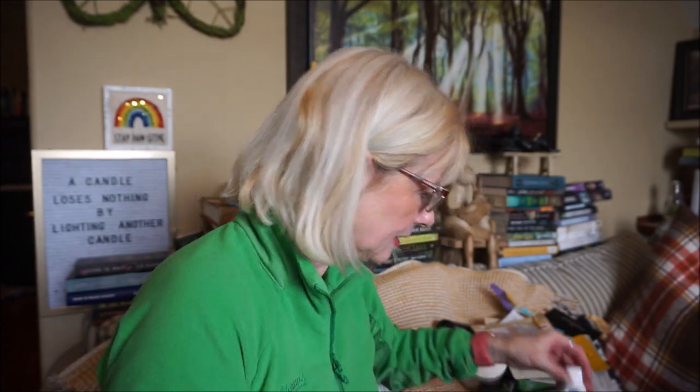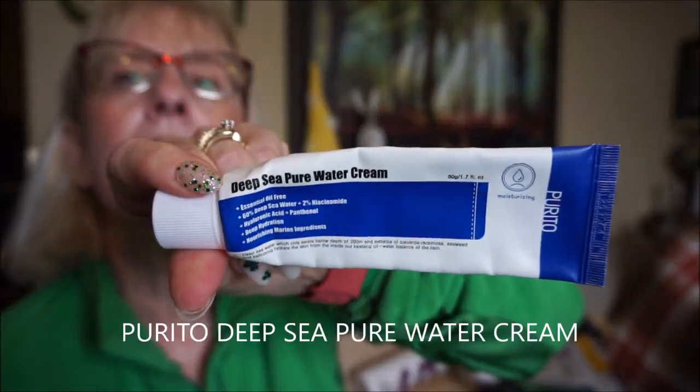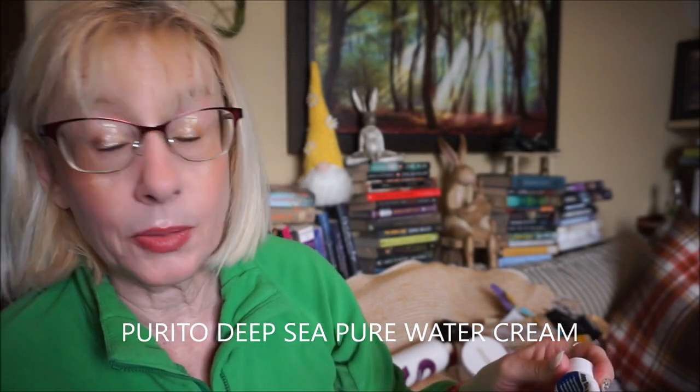The Heimish All Clean Green Foam has a pH of 5.5, so it doesn't strip skin — leaves it clean and moisturized without any film. I also finished the Purito Deep Sea Pure Water Cream, which contains niacinamide for oil regulation and fading age spots, hyaluronic acid, and panthenol as humectants. It's a gel cream that I find a bit heavy for daytime but great for hiking in the cold — very moisturizing.